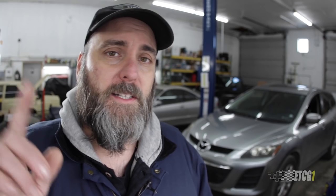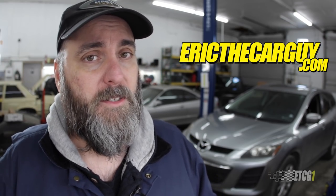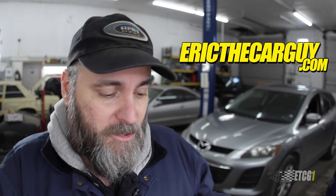Down in the description, I'm going to put links to additional videos, information, stuff like that. Also a link to ericthecarguy.com if you have automotive questions — really easy for you to find, just click it. Otherwise, remember I post ETCG1 videos on Mondays, so come back and see me then. Be safe, have fun, stay dirty. I will see you next time or down in the comments.